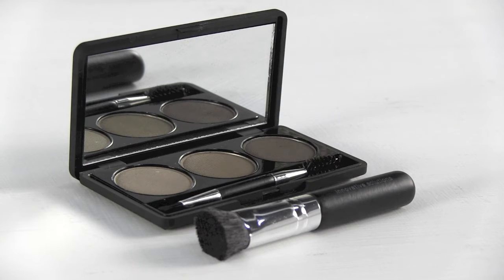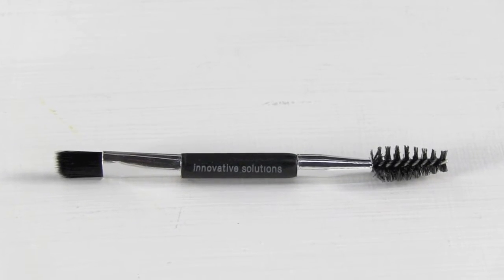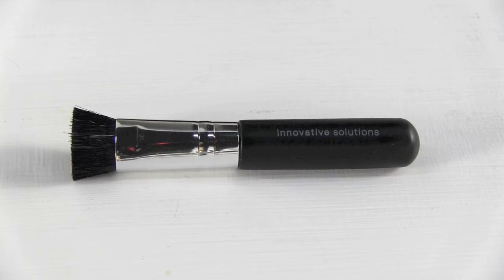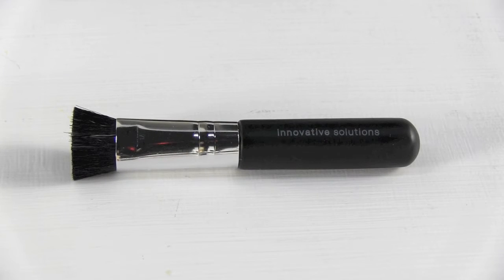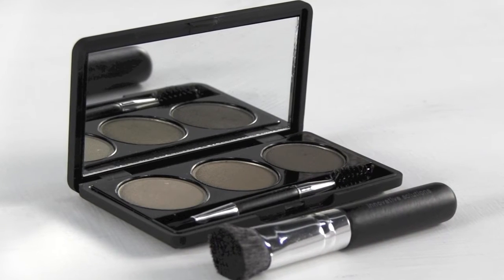The sleek compact includes two brushes: one dual-sided brow brush for a precise application, and a wider brush for filling in thinning areas. It also includes a 2x magnification mirror for perfect application.